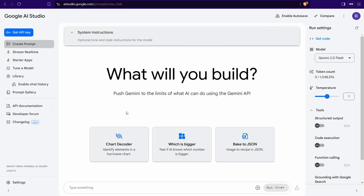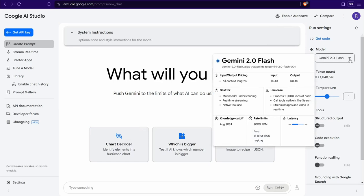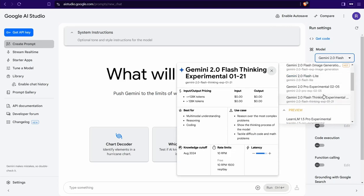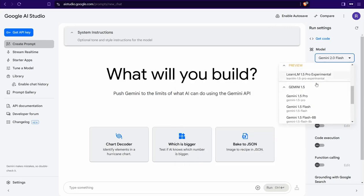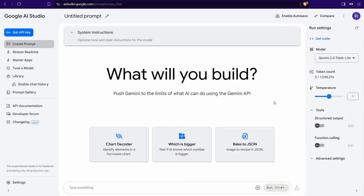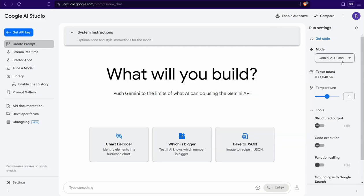It contains different AI templates like package JSON, chart decoder, and so on. Many of these AI tools change according to your selection of the AI model. In the right panel, there's a dropdown menu that includes many models like Gemini 2 Flash, image generation, light, experimental, thinking, and much more.